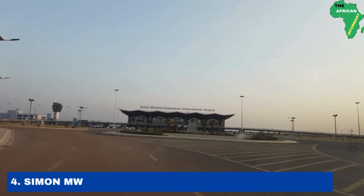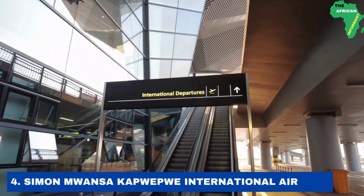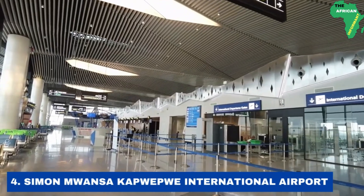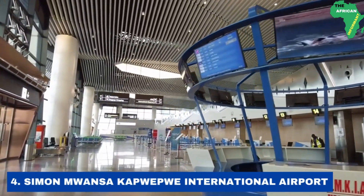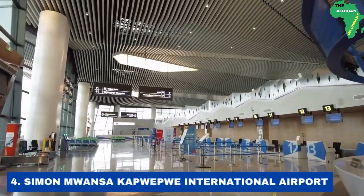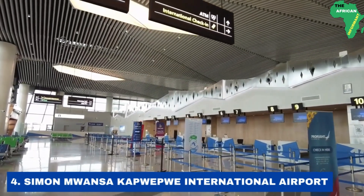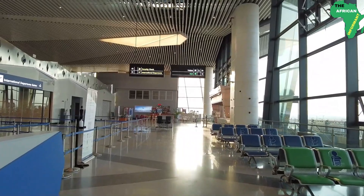Number 4: the Simon Mwansa Kapwepwe International Airport. Designed and built by the Avic International Holding Corporation and financed by the Exim Bank of China, the Simon Mwansa Kapwepwe International Airport was inaugurated in 2021 by the former president of Zambia, Edgar Lungu. This newly built airport, which is located in Ndola, is the main gateway to the Copper Belt province of Zambia.